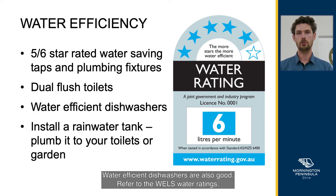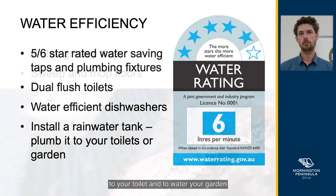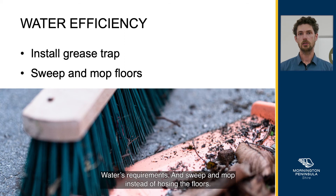Water efficient dishwashers are also good. Refer to the WELS Water Ratings. You can install a rainwater tank to collect the rainwater, and make sure it's plumbed to your toilet and to water your garden. On the wastewater management side, install grease traps in accordance with South East Water's requirements, and sweep and mop instead of hosing the floors.